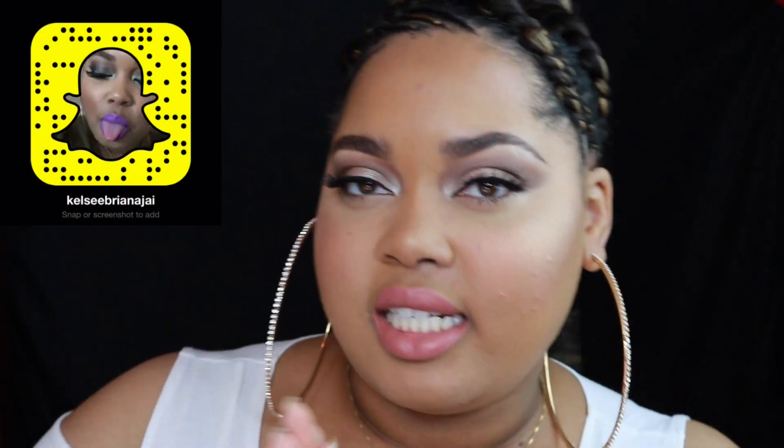What's up everybody, it's Kelsey Brianna J here with a get ready with me trying new products video. I had a lot of these products sitting in a pile and decided to combine them all together and give you guys one video trying out a whole bunch of new things.